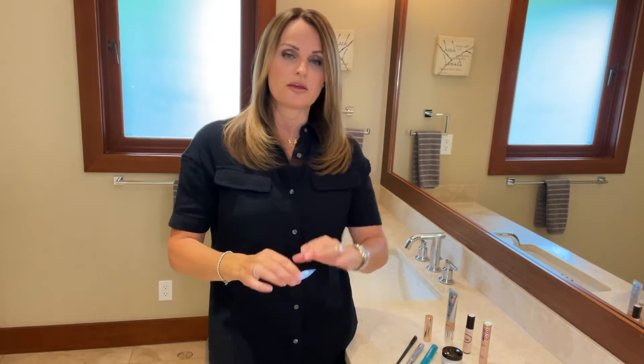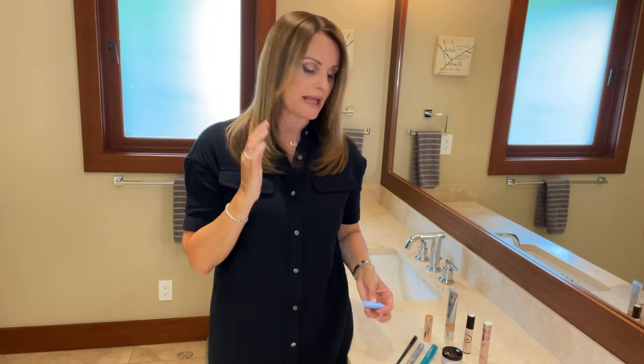I wanted to show these — they're really great for travel. They are by Neutrogena and they're an all-in-one makeup remover, because starting with a really clean face is so important. You can buy them in individual packs of 20 or 25, but these individual ones for travel are really fantastic. Sometimes I even use them on the plane.